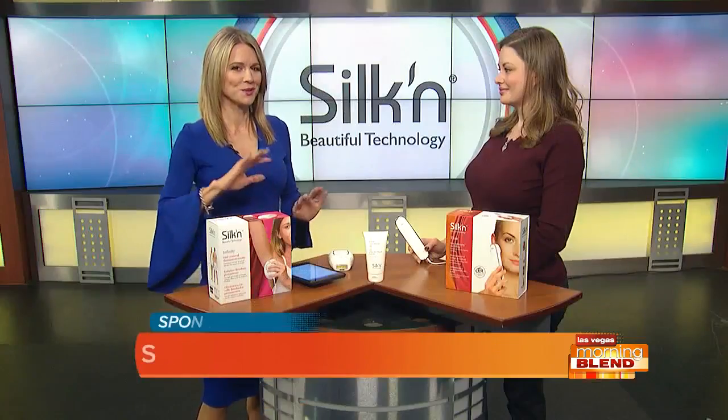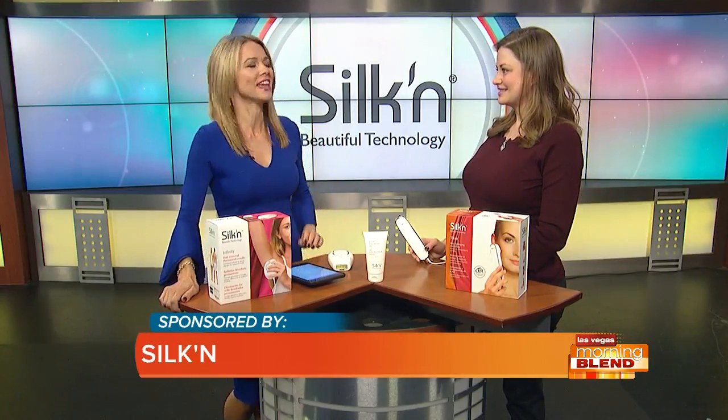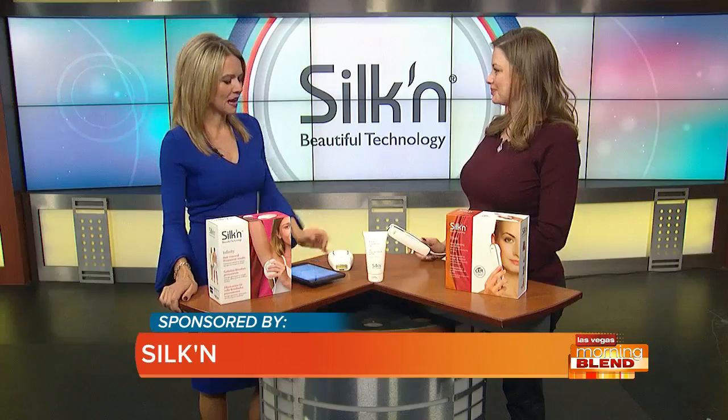Everybody wants to look their best, but anti-aging treatments and hair removal can be really costly. There's some good news — technology has come a long way and there are now treatments you can do at home that are super effective and will save you time and money. Here to smooth out all the details is laser tech and beauty expert Jenny Lamothe.